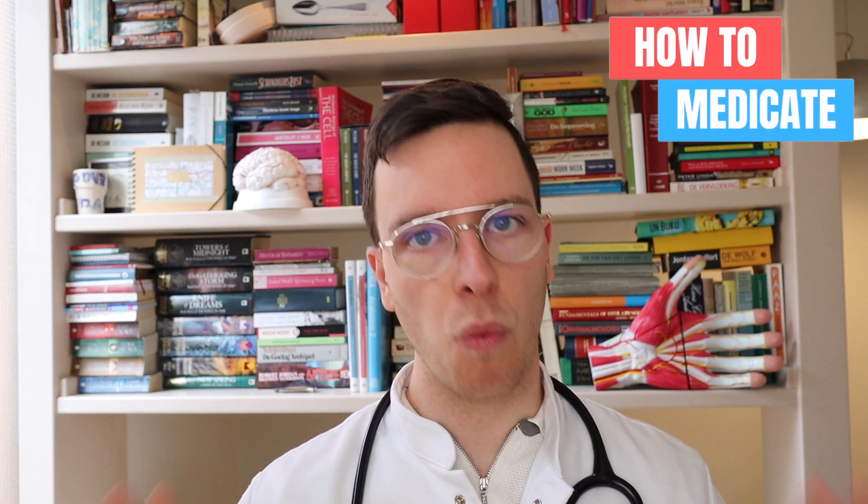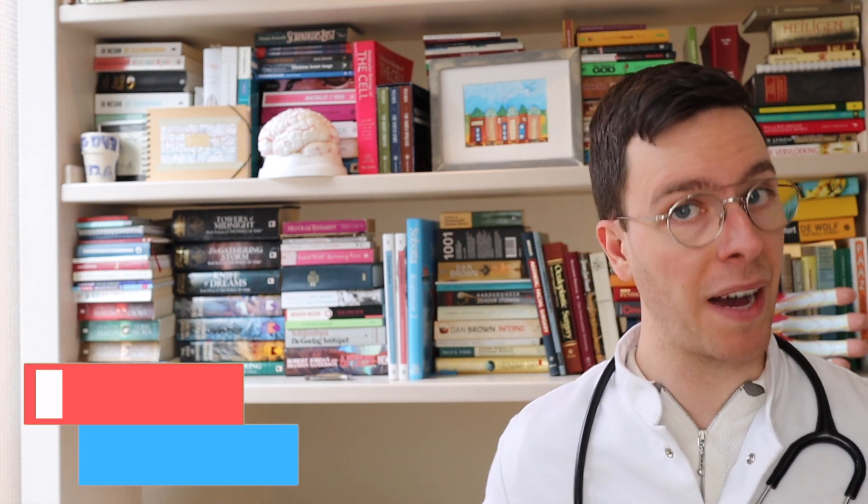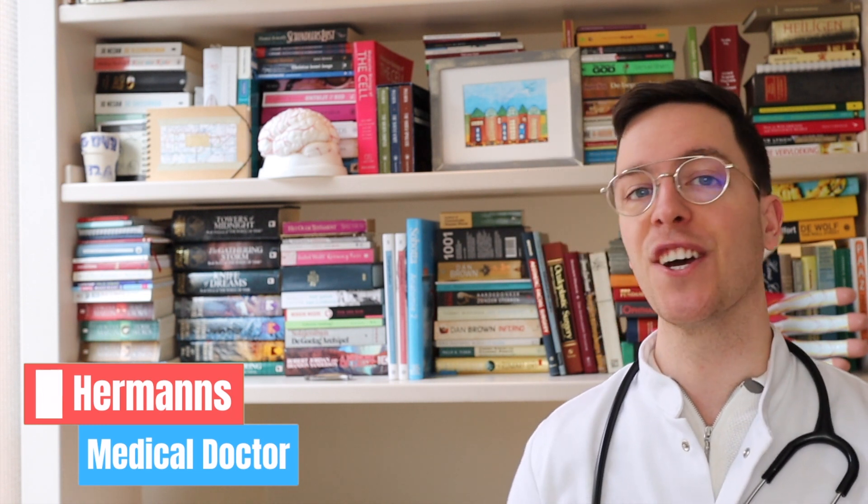Hey there, welcome back to How to Medicate and welcome to this new video with everything you need to know about etonogestrel, a hormonal implant. This video is part of a video series on sexual problems — check out the playlist in the description. My name is Raoul, I'm a medical doctor from the Netherlands, and I'm making weekly medical videos to educate myself as well as you, my viewer, because I believe that medically educated people make healthier decisions.